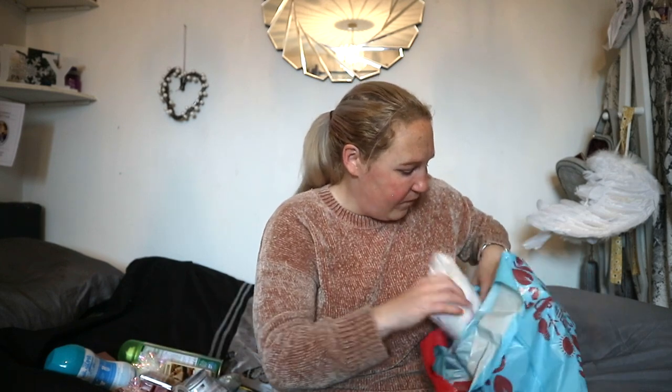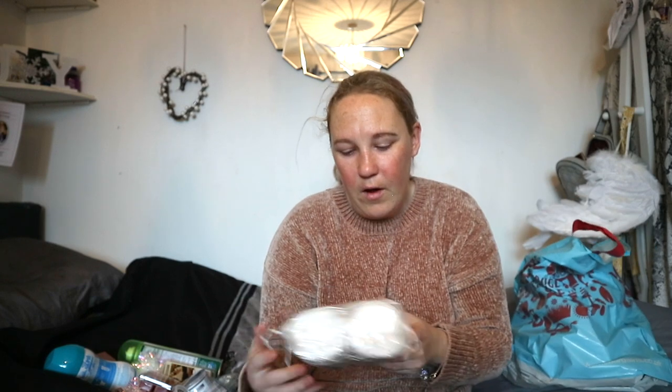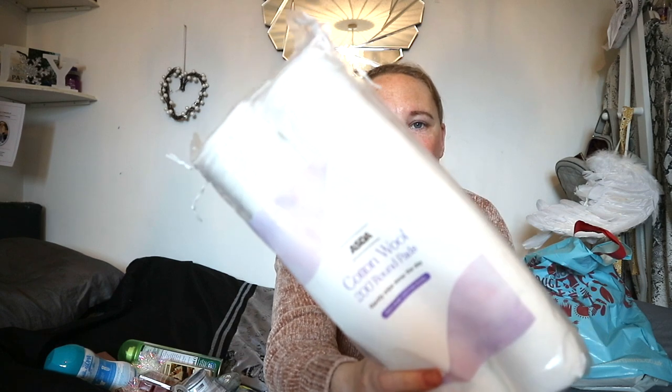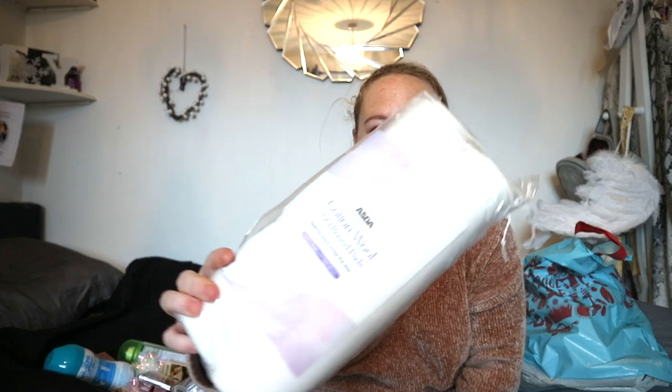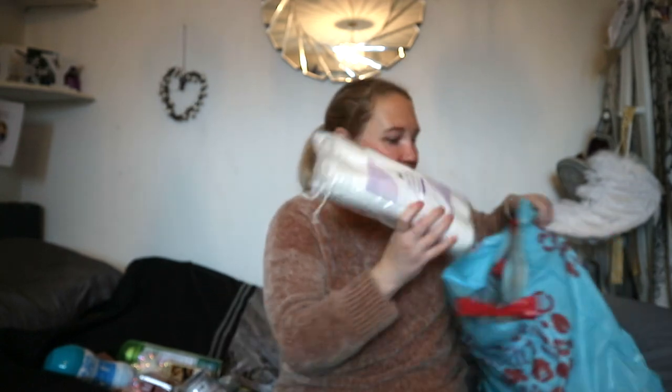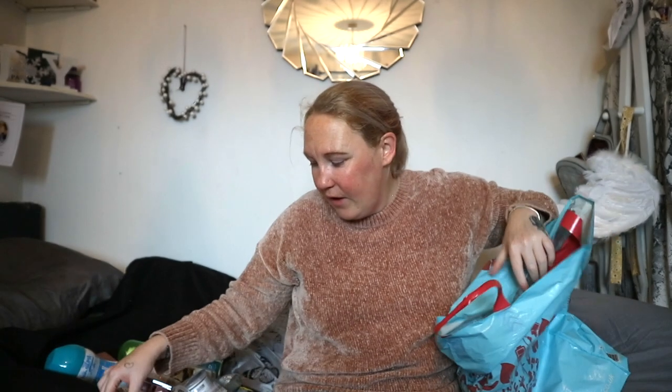Then I just popped into Asda and picked up some cotton wool round pads for a pound. I was running low so I thought I'd pick them up. So that is it — I know it's only a small haul.